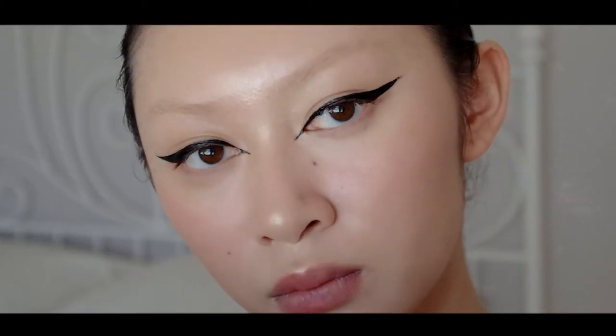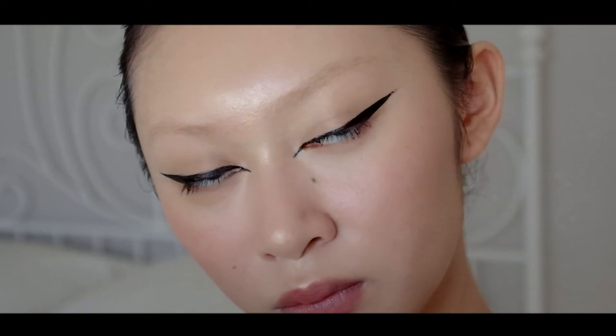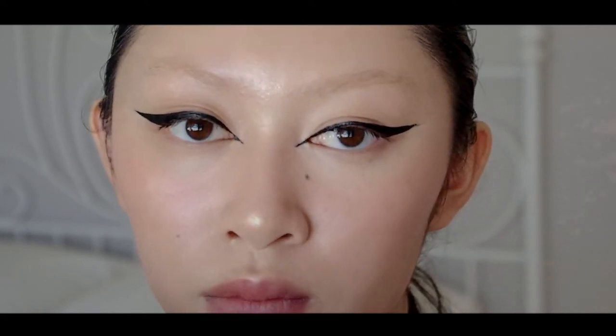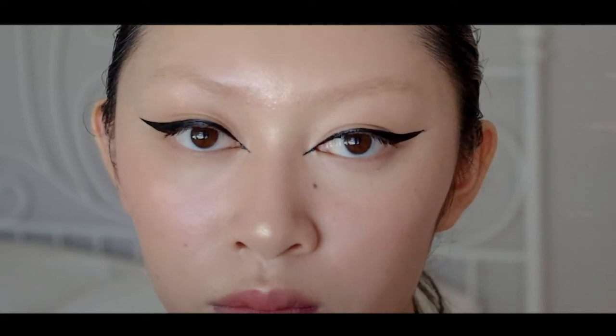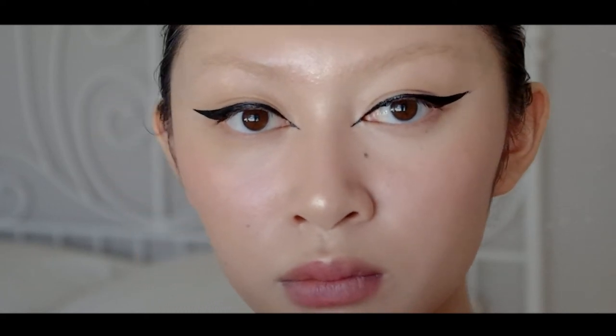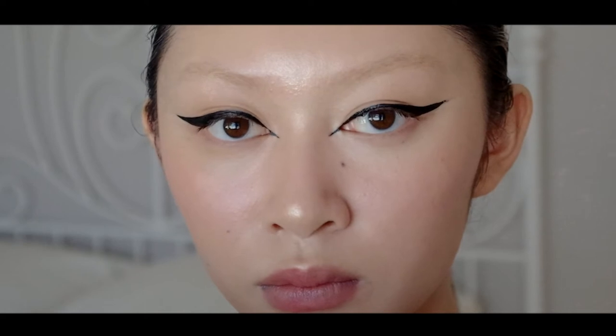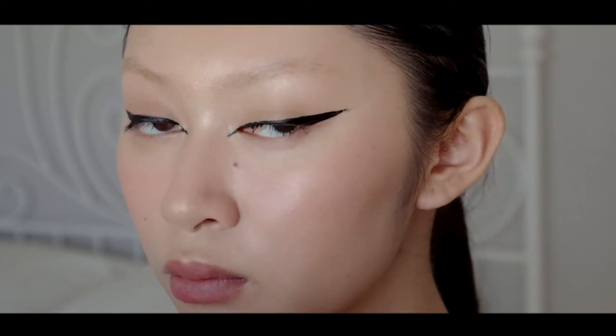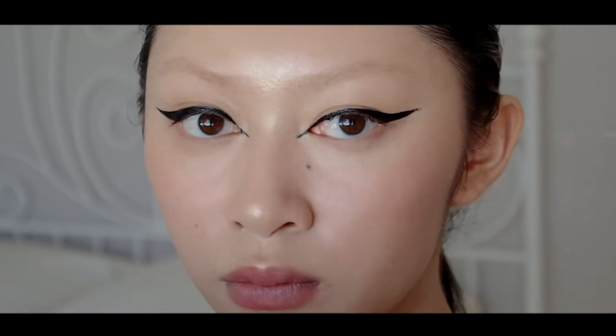Hi, this is Monica, and welcome to Chateaumet TV, Episode 2. Today, we are focusing on creating seamless, dewy skin that looks great in real life and in photos. At the end of this look, I will also be showing you guys how I do my winged eyeliner. Let's begin!